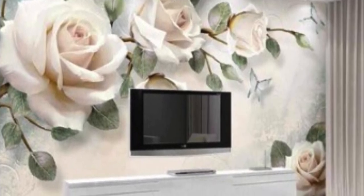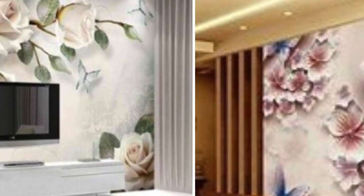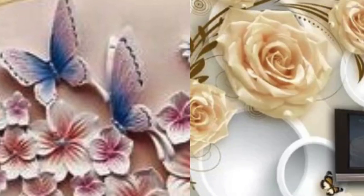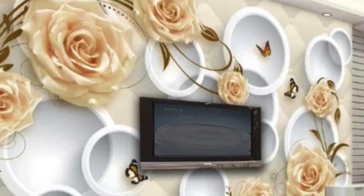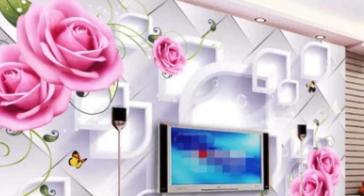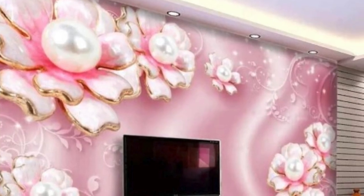Beyond their visual and practical benefits, 3D wallpapers contribute to a sustainable approach to interior design. Many manufacturers now offer eco-friendly options, utilizing recycled materials and environmentally conscious production processes. This aligns with the growing trend towards sustainable and eco-conscious living, allowing individuals to enhance their living spaces without compromising on their environmental values.